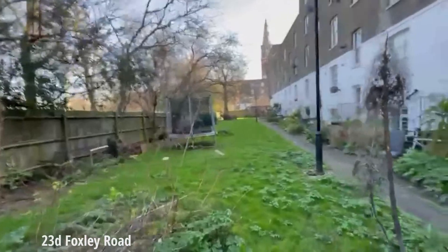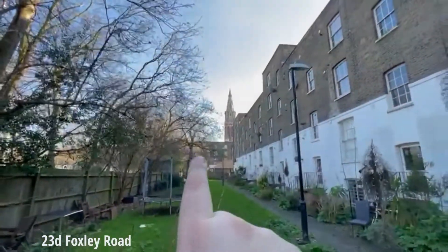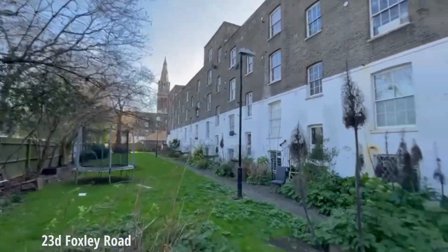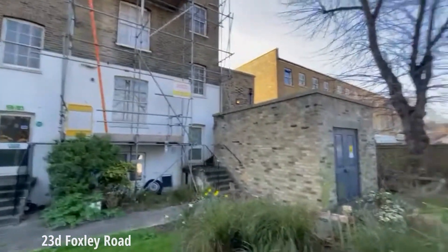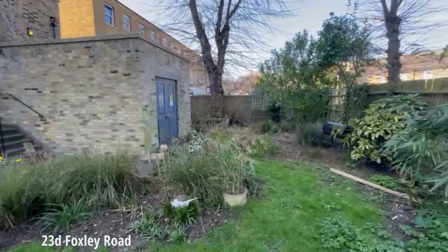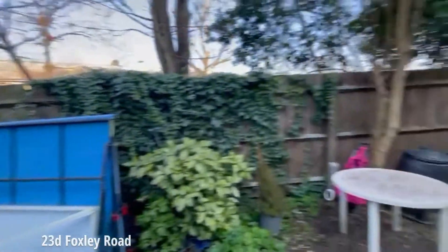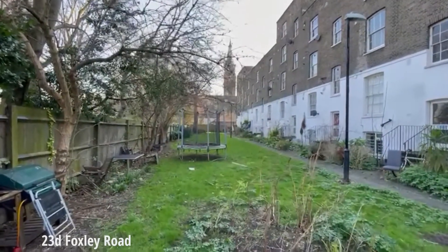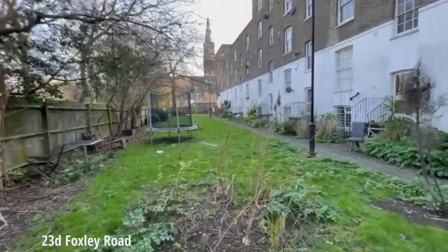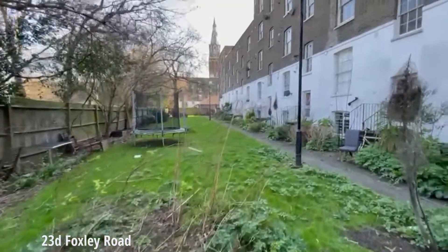You can see it's absolutely gorgeous out here. We've got the church on Vassal Road just here as well. The scaffolding is just temporary and that will be gone. Wonderful to have this space.